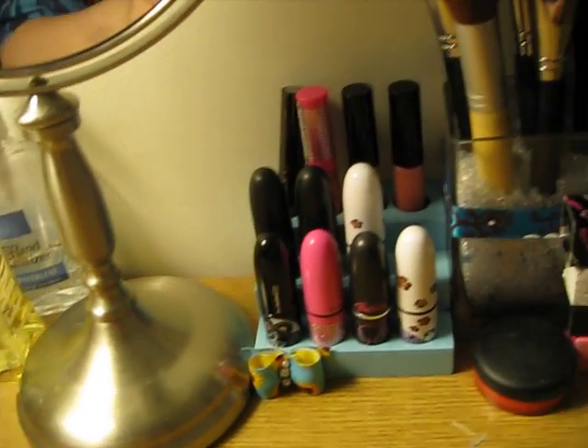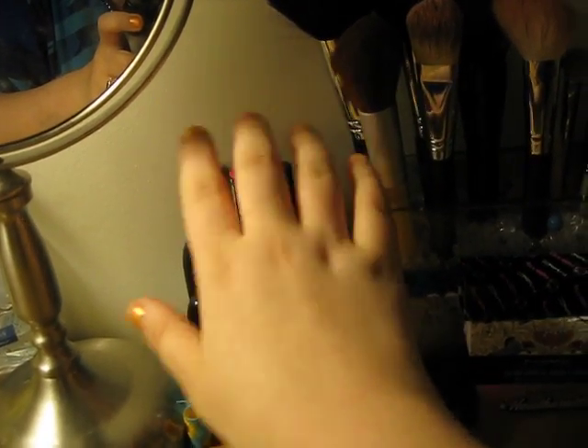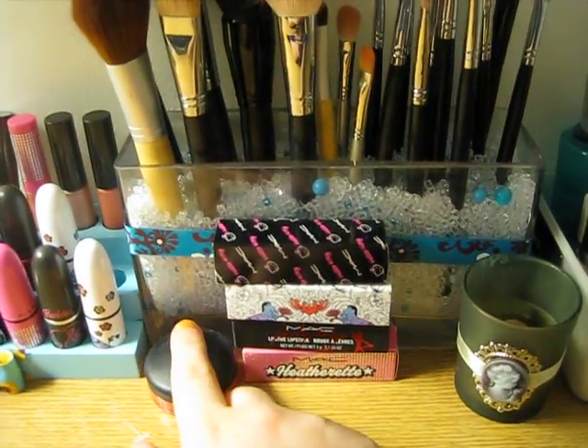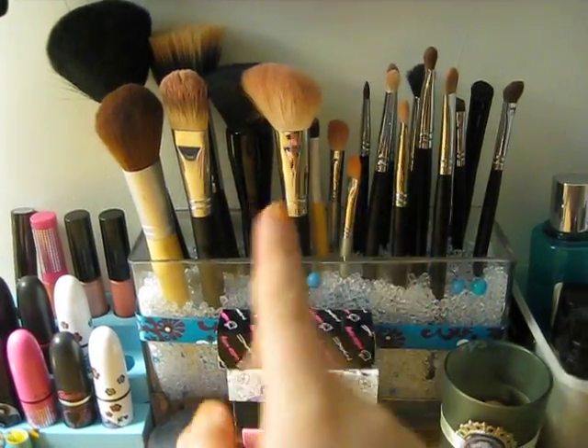Over here is my MAC lipsticks. I don't have very many. Lip glasses, collection boxes, tinted lip conditioner, all my brushes — kind of inspired by Sephora.